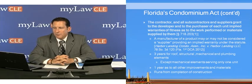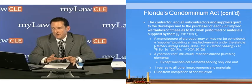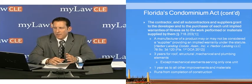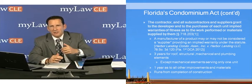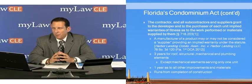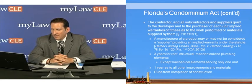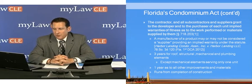A manufacturer of a product may or may not be considered a supplier providing an implied warranty. The statute does not mention manufacturer — it specifically talks about a supplier. In the chain of construction, a subcontractor purchases materials from a supplier, who gets it from the manufacturer. The supplier that actually sells to the subcontractor or contractor is the supplier; the manufacturer is not deemed a supplier under the statute, as cited in Harbor Landing Condominium Association versus Harbor Landing LLC. However, if a manufacturer sells direct to a developer, they could fall into the definition of supplier.